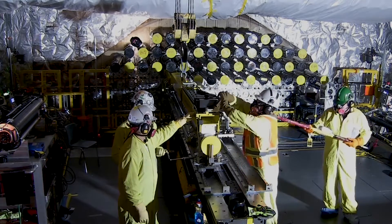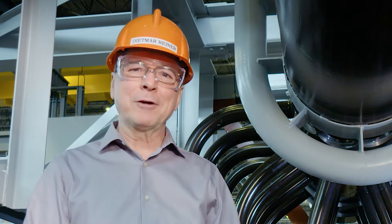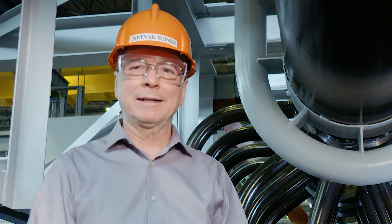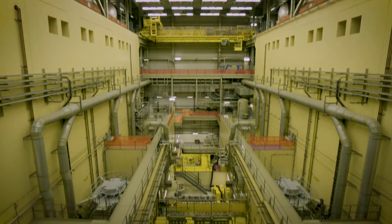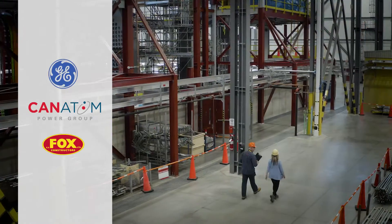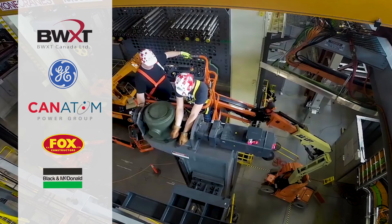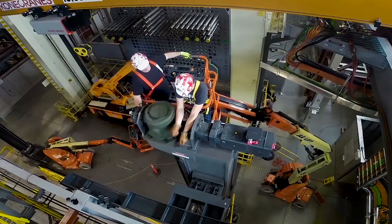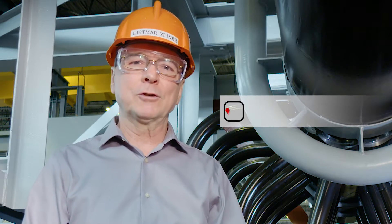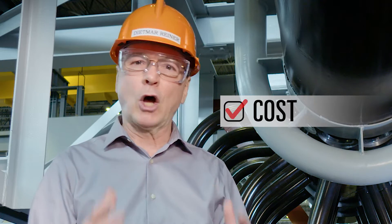That requires a lot of coordination of the many work groups, where there could be three or four on each reactor face at the same time. While there's still a lot to accomplish, a significant amount of work is now safely behind us. A project of this size is extremely complex and challenging, but thanks to the dedication shown by everyone supporting the Darlington refurbishment, we're getting the job done and we're meeting our commitment to execute the project safely, with the highest quality, on time and on budget.